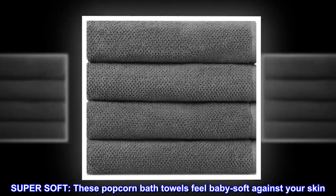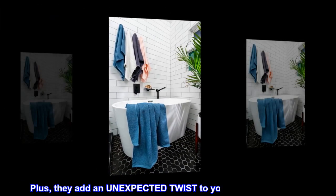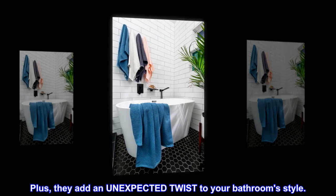Super Soft. These popcorn bath towels feel baby soft against your skin. Plus, they add an unexpected twist to your bathroom style.